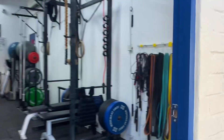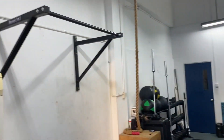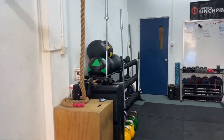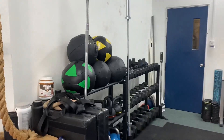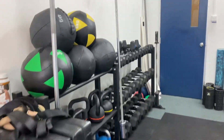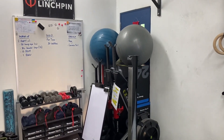We've got our rack, a bunch of bands and ropes and such, one pull-up bar there, about a 12-foot rope box, a bunch of dumbbells, kettlebells, wall balls.